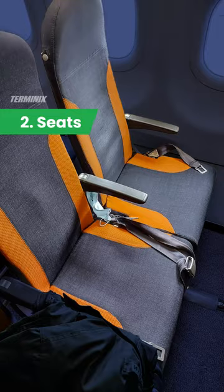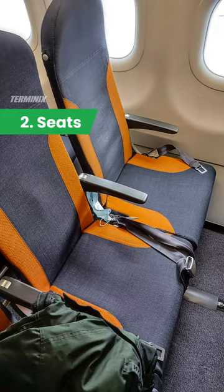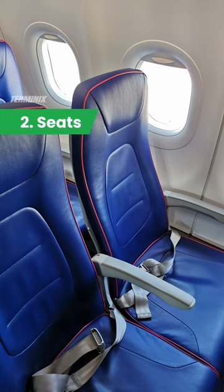Plane seats often have seams and folds that make it easy for bedbugs to hide. If you can, choose airlines with vinyl or leather seats rather than fabric. If not, you can also purchase plane seat covers to bring with you.